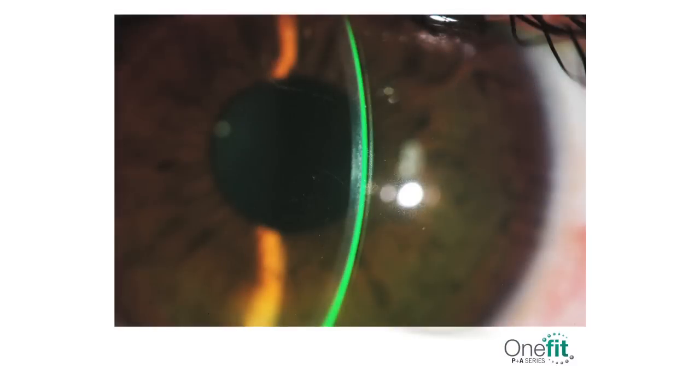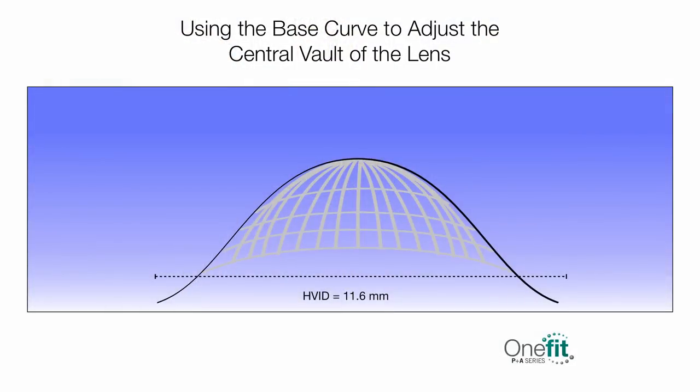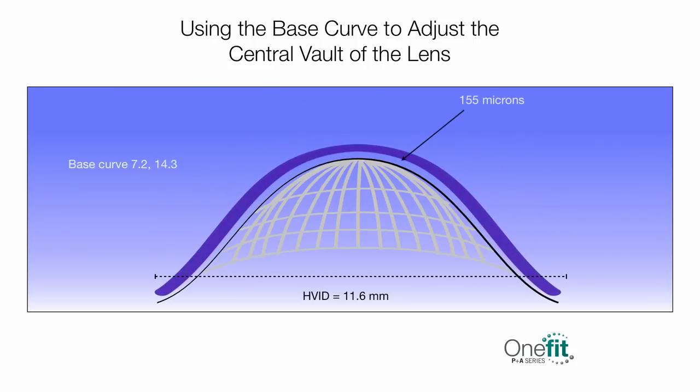After 20 minutes, continue with an inside-out approach. Evaluate the central clearance first. Your target is a clearance of 150 to 175 microns, without exceeding 200 and no less than 150 microns. Using an anterior OCT is the preferred way to accurately evaluate the clearance between the lens and the cornea. If this is not an option, use an optic section under white light at a 40-degree angle and compare the fluid thickness with the thickness of the lens. The trial lens is 280 microns thick, so look for a fluid layer that is no less than half the lens thickness. If you do not have enough clearance, select a steeper base curve. Every 0.1 mm of change in the base curve will impact the clearance by 30 to 35 microns. For example, if you get only 60 microns of central clearance, you need another 100 microns to reach the 160-micron goal, representing three steps of steepening, so the next lens to try should be 0.3 mm steeper than your initial fit.